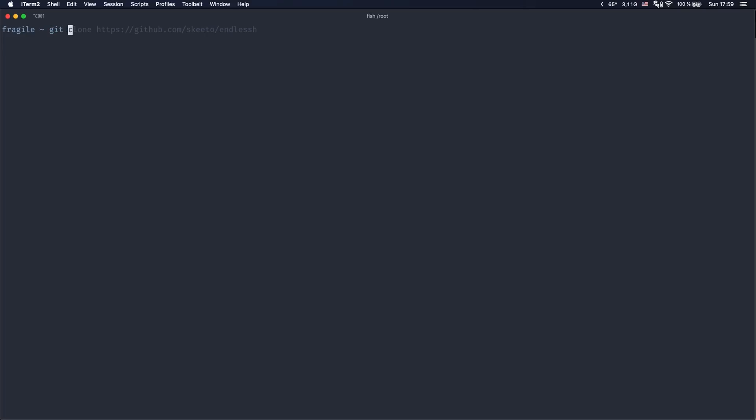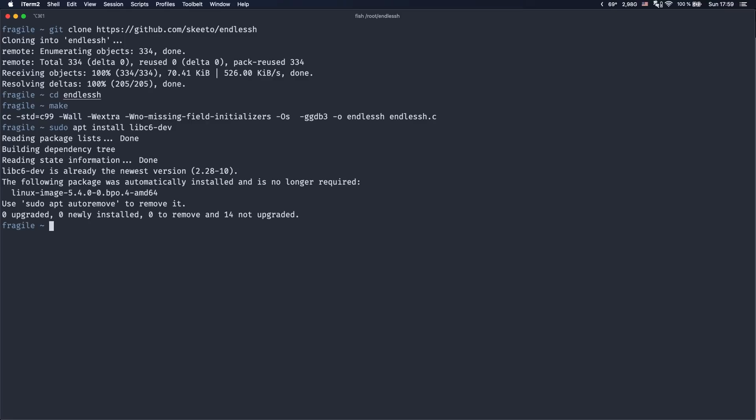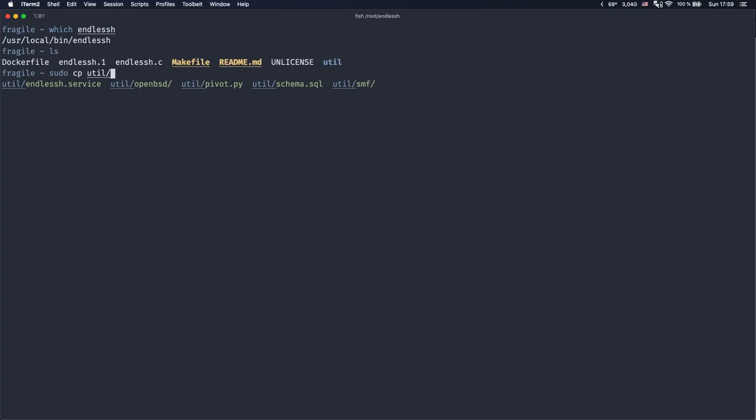Let me show you how to install and set up EndlessSSH. First, clone the GitHub repository using the command git clone. Then change to the EndlessSSH directory and compile the binary by typing make. A quick note: if you're on Debian or Ubuntu, you might get an error while compiling, so install the package called libc6-dev. Then move the binary into a folder in your path — in my case, I'll move it to /usr/local/bin. Let's verify it's there, and then copy the systemd service file into /etc/systemd/system.